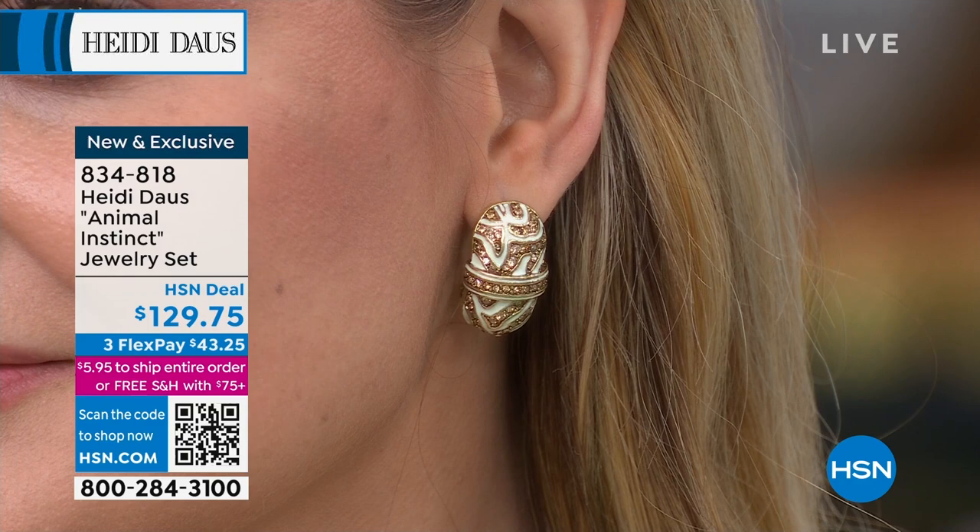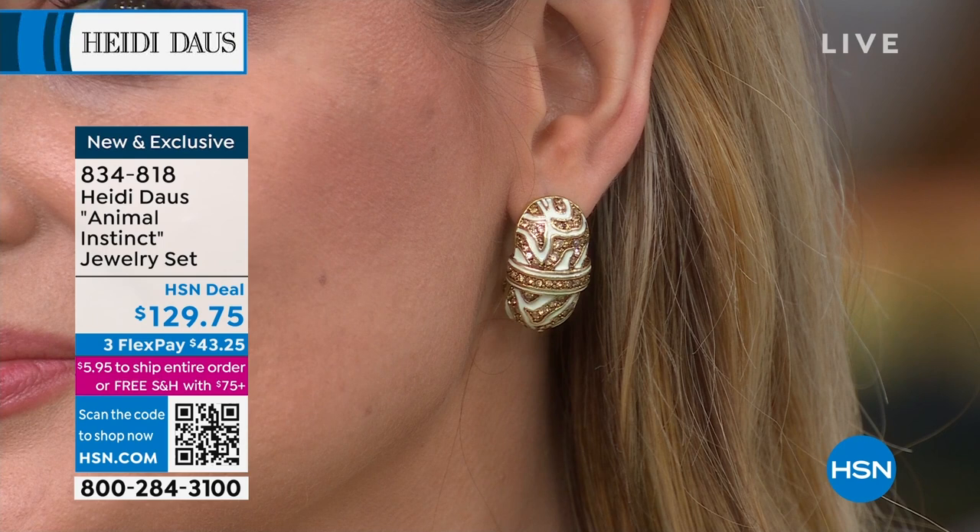This has that egg look — that famous egg look — even though it's in that animal print. This has also been something we don't see very often, and I know we've talked about this: enamel working. It's so difficult.